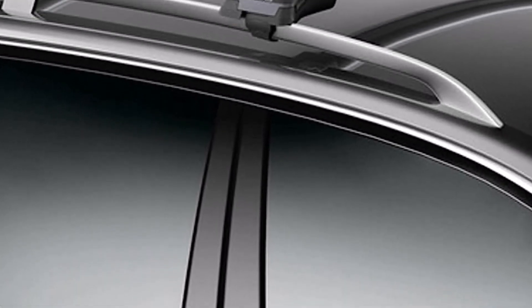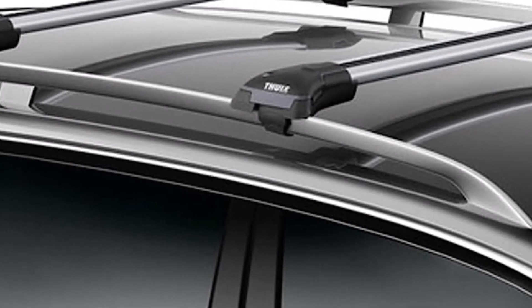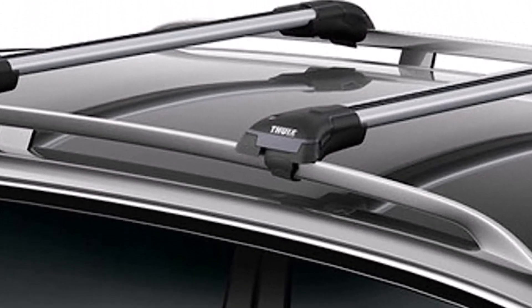What we don't like about it: pricey, only one included in the package, and it may interfere with the operation of sunroofs.